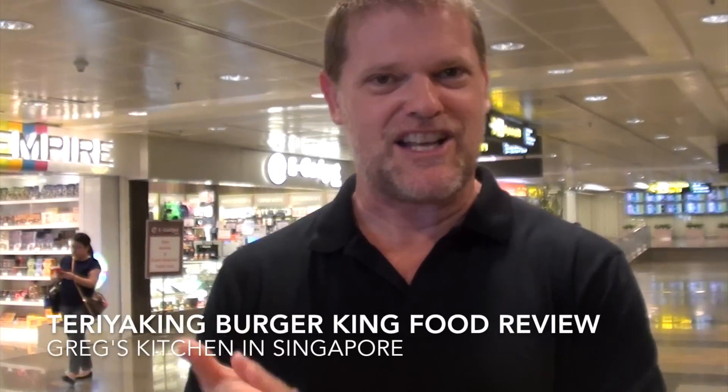Hey guys, Greg here. Today I am off to Burger King, but not just any old Burger King — I'm at Burger King at Shanghai Airport. They've got a teriyaki burger, a teriyaki whopper or something, so I'm going to buy one and see what it tastes like.